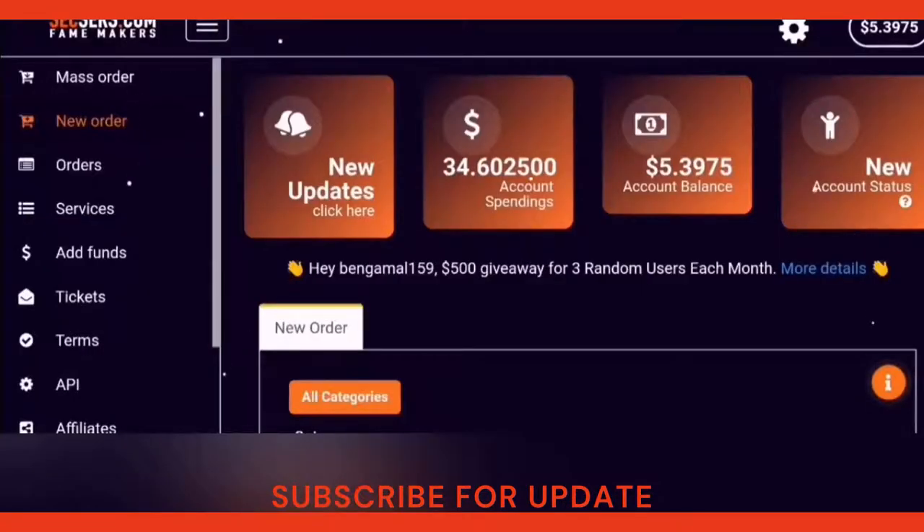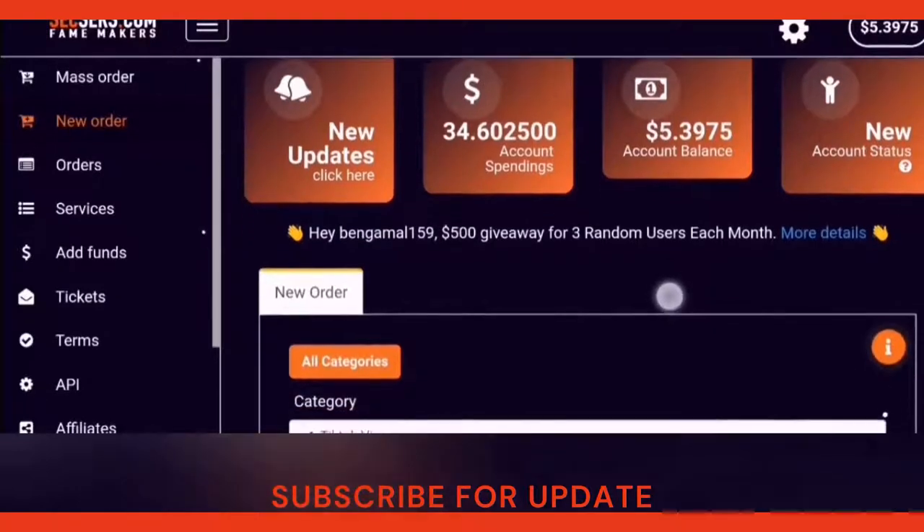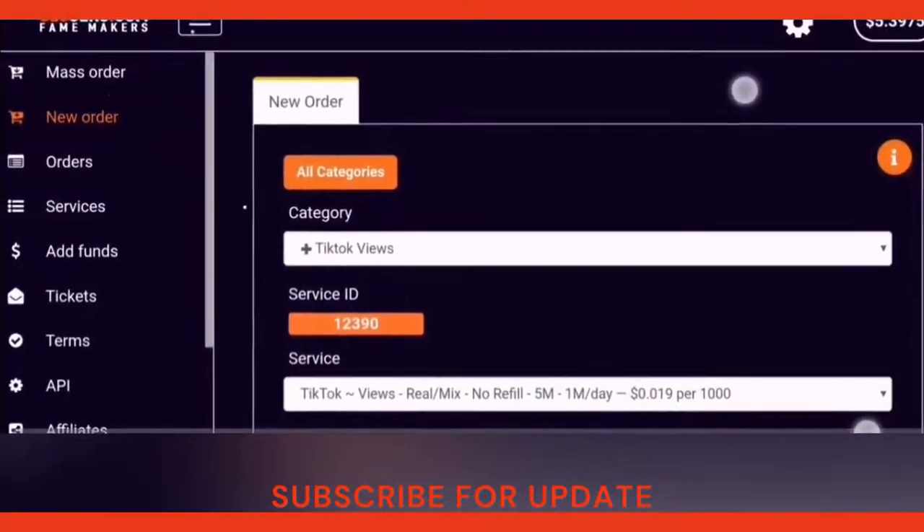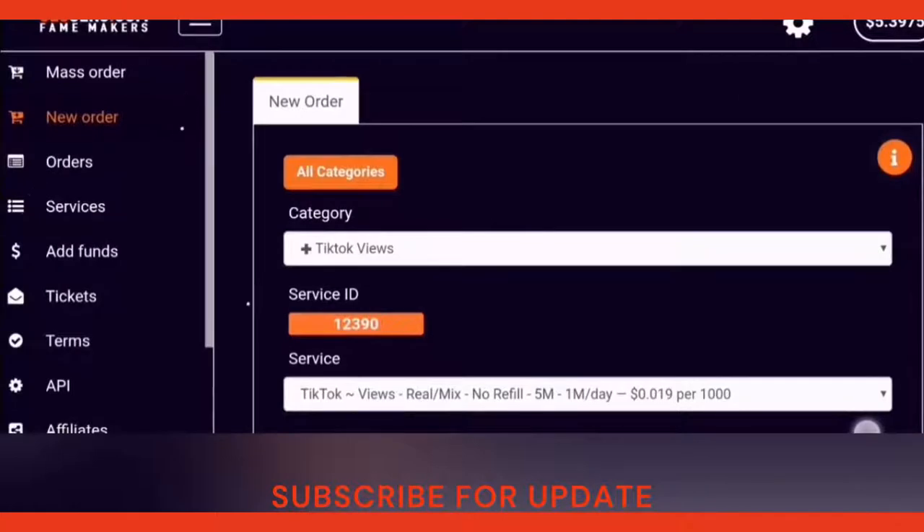I am a new client on this website — I just signed up four days ago. As you can see at the top of the screen, my left account balance is five dollars and thirty-nine cents, and the balance I have spent on this website is thirty-four dollars and sixty cents until now. I am really impressed with the services provided. The website team does a great job and they deliver the service in an excellent and fast way.